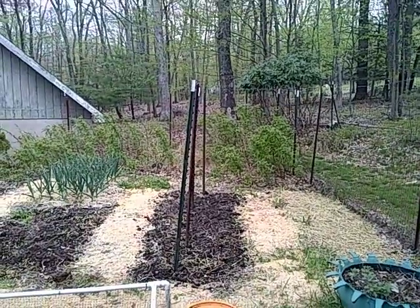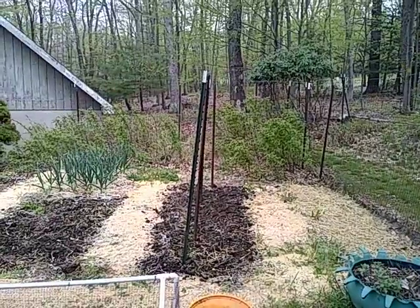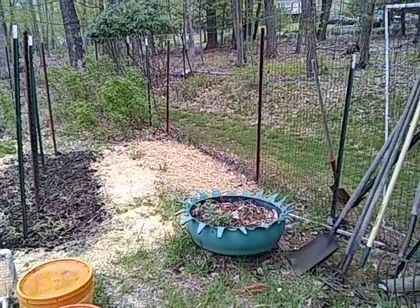The vegetable garden measures 20 by about 40 feet. There are raspberries on the other end. Got a row of spinach coming up here covered with straw — it'll be up shortly.